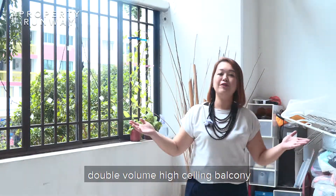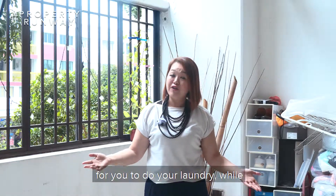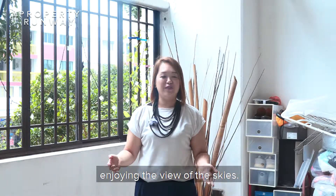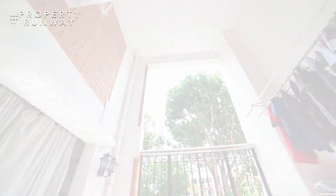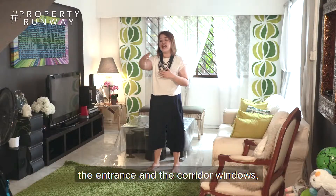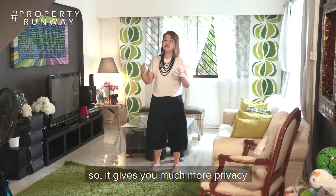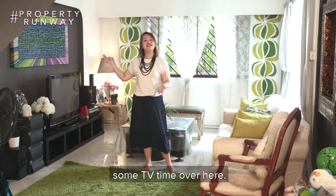Connecting to the kitchen is this double volume high ceiling balcony which also acts as a yard space for you to do your laundry while enjoying the view of the skies. The living room is away from the entrance and the corridor windows, so it gives you much more privacy to enjoy your family chats and some TV time over here.